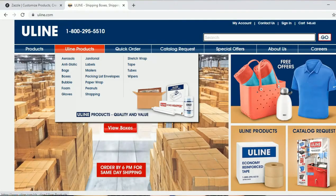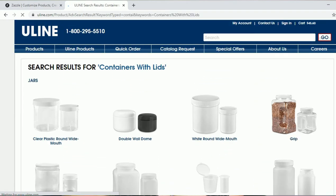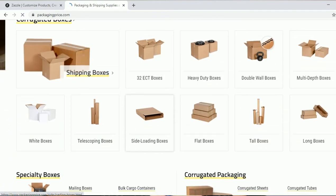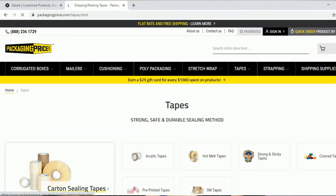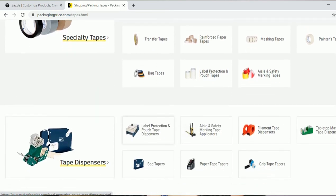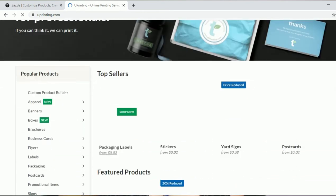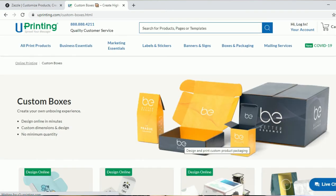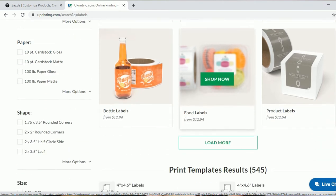If you'd like a YouTube video on how I edit my content for my business page, please let me know — I would love to show you guys how to get creative with your marketing. Uline.com — you can get mailers, boxes, labels, containers, gloves, shrink wrap, PPE, and more. PackagingPrice.com — all types of boxes, cushioning, tapes, and more packaging. Uprinting.com — you can customize your boxes and they also have other things like product boxes, labels, et cetera.